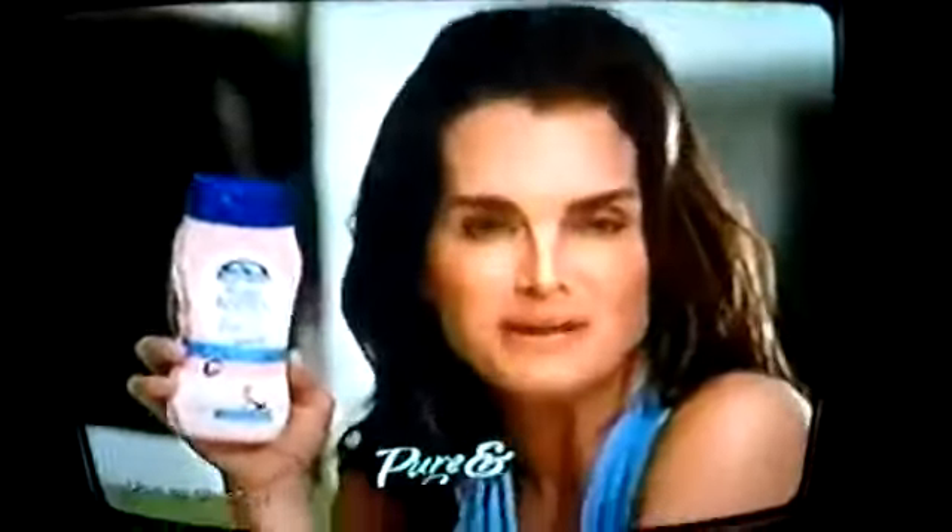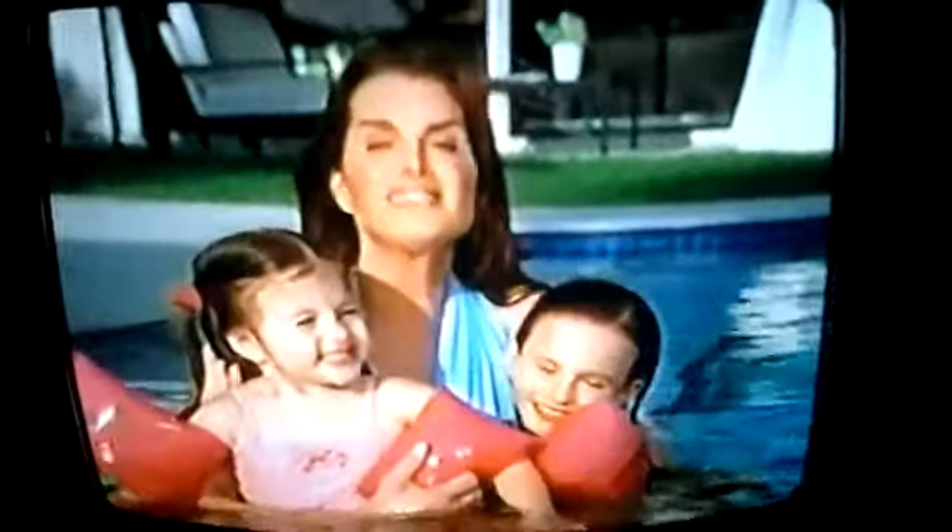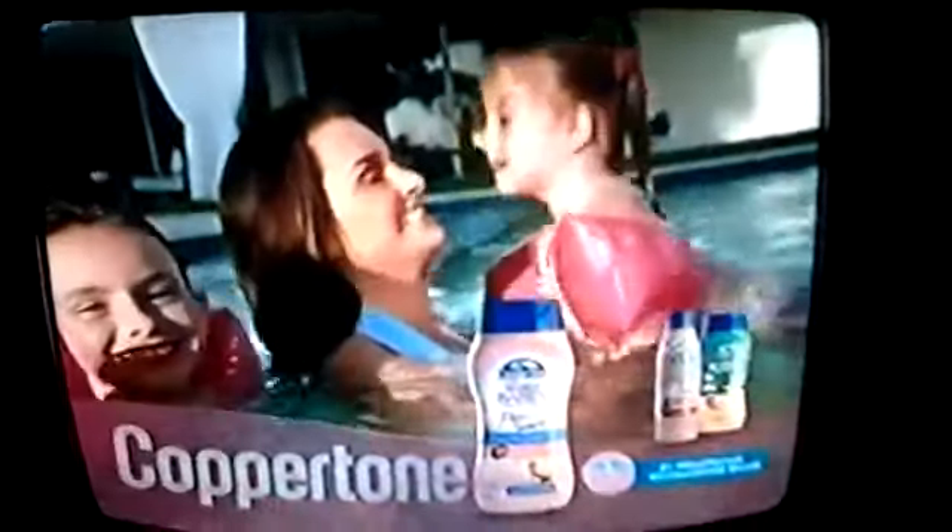A lot of the sun damage you have as an adult happens as a child. So protect your kids now. I am new Coppertone Water Babies, pure and simple. It's strong sun protection and a gentle tear-free formula that won't sting their eyes. Coppertone, the brand pediatricians recommend most.